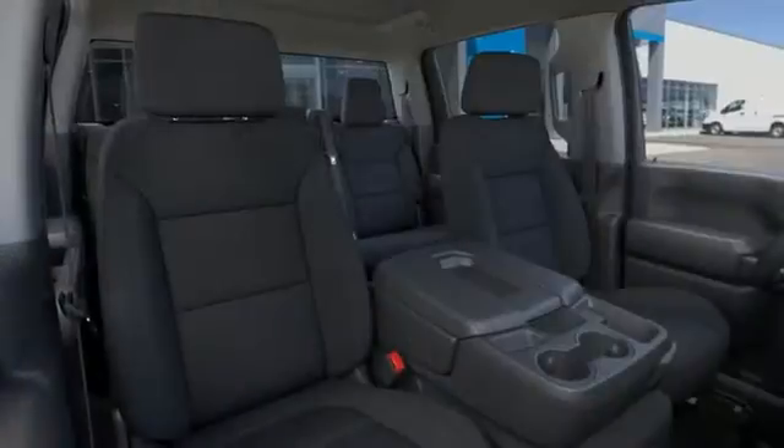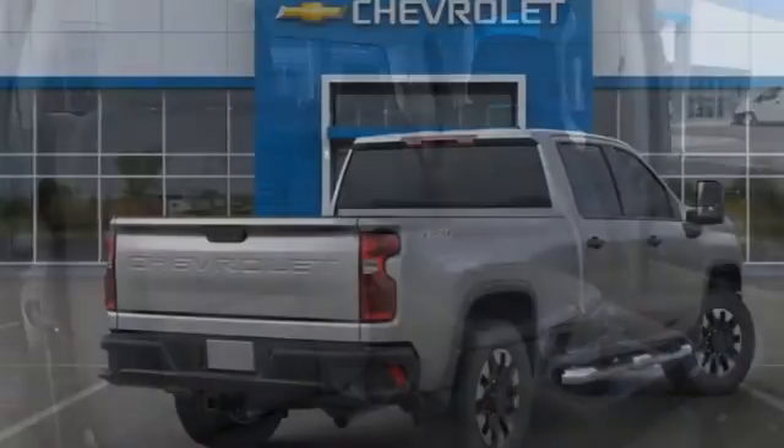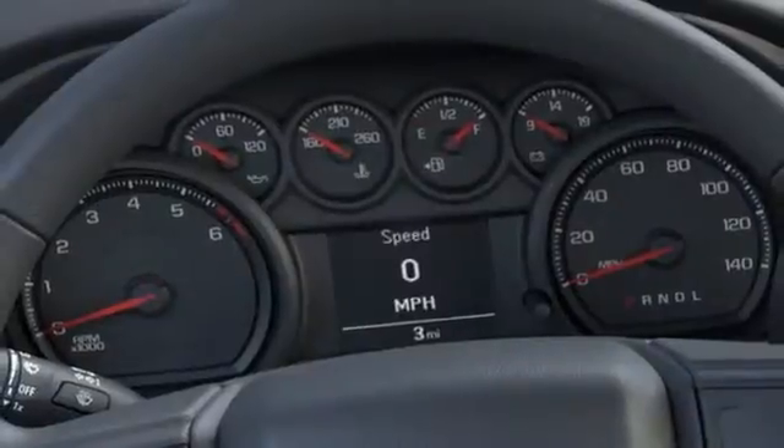It comes with the features you need and better yet want: automatic transmission, four-wheel drive, driver selectable mode, trailer brake controller, streaming audio.